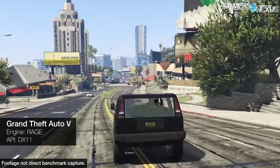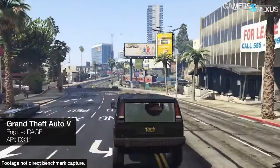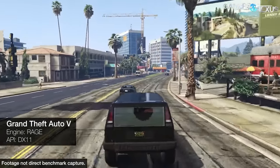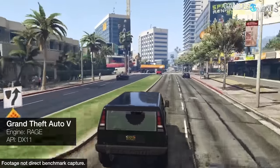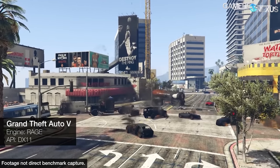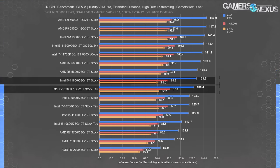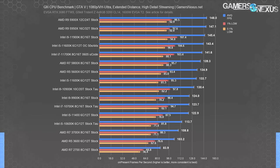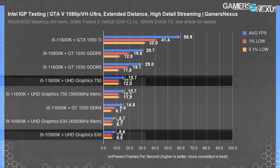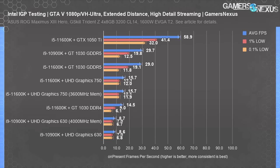To start, we ran the GTA benchmark at the same settings we normally use for CPU benchmarking, purely for reference. This isn't reasonable for an IGP, and we wouldn't suggest running a game at this graphics level on an integrated GPU, but the objective was to use one benchmark comparable like-for-like with our normal bench to establish a baseline. Using the IGP of either CPU at these settings made it look like a slideshow, running in the range of 8 to 16 FPS average between the two.